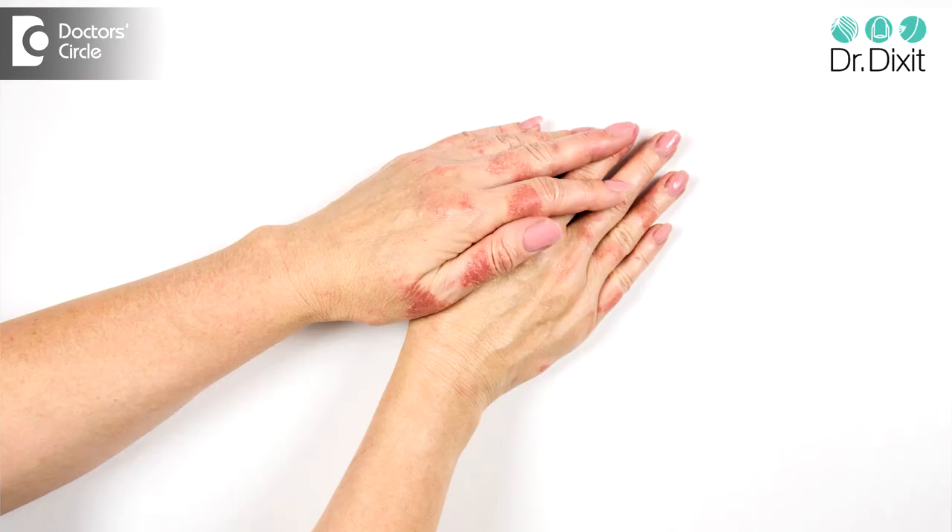Some people also develop something called eczema, which is extremely dry patches of skin during the winter season, and this needs expert care by a dermatologist. So make sure that you are following these tips and if you are not getting better, speak to a dermatologist.